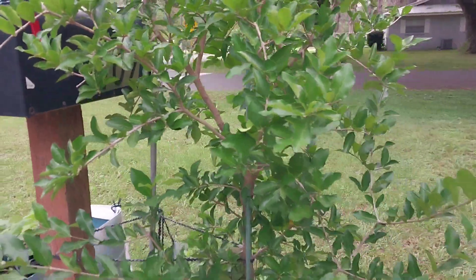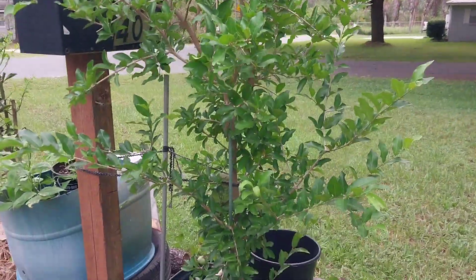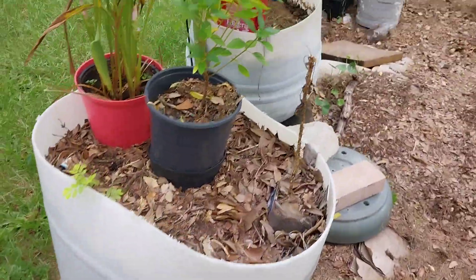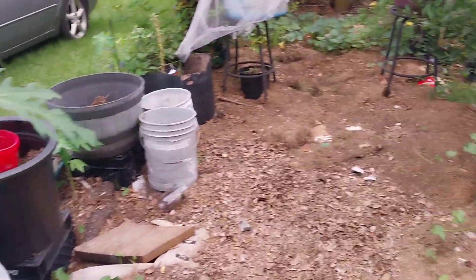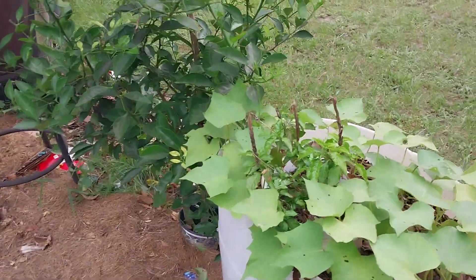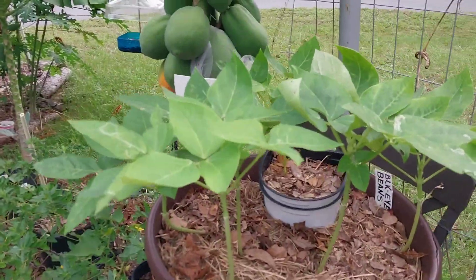The cherry tree had a lot of blooms and not a single bud or fruit. I don't know — I haven't quite had it a year yet.